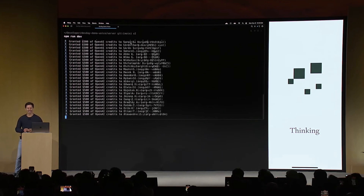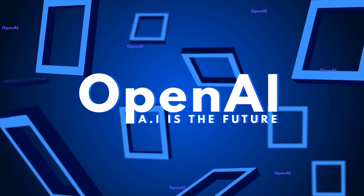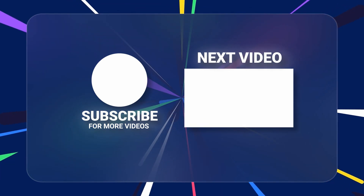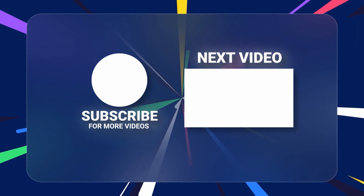As OpenAI aggressively pushes towards the future, AI evolves exponentially. These new updates are just the beginning of what's to come. Thanks for tuning in — make sure to subscribe for more ChatGPT updates, how-tos, and use cases. See you in the next one.